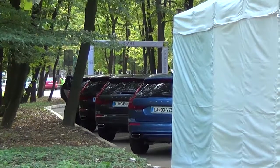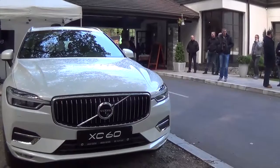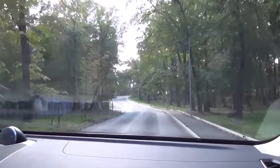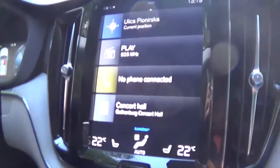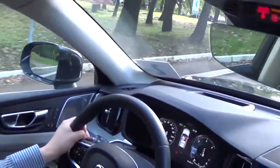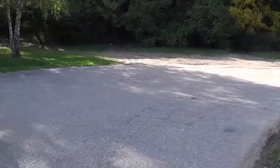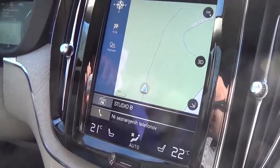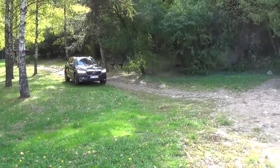Najprodavaniji model švedske kompanije Volvo, XC60, predstavljen je srpskim novinarima. Novi automobil zameniće izuzetno uspešnu Volvovu prvu generaciju XC60, koja je od svog predstavljanja za 9 godina postala najprodavaniji SUV srednje veličine u Evropi, sa skoro milion jedinica isporučenih na svetskom tržištu. Novi XC60 već je dostupan na našem tržištu, a cena startuje od 45.990 eura za bogato opremljeni XC60 D4 Momentum Plus sa Business Connect paketom opreme. Novi XC60 je jedan od najbezbednijih automobila ikada napravljenih — nova generacija City Safety sistema koristi napredni radar i tehnologiju kamere kako bi se otkrile potencijalne opasnosti poput drugih vozila, pešaka, biciklista i velikih životinja.